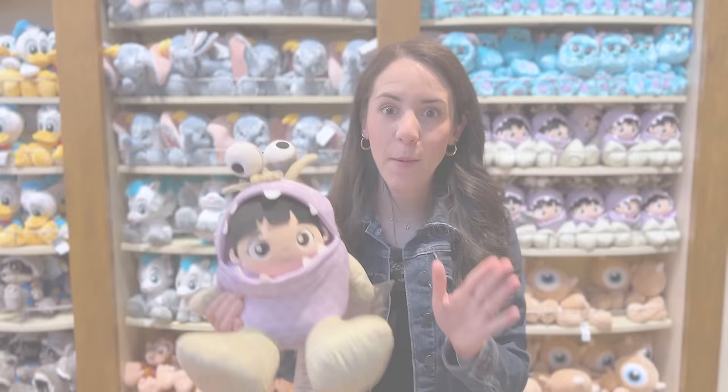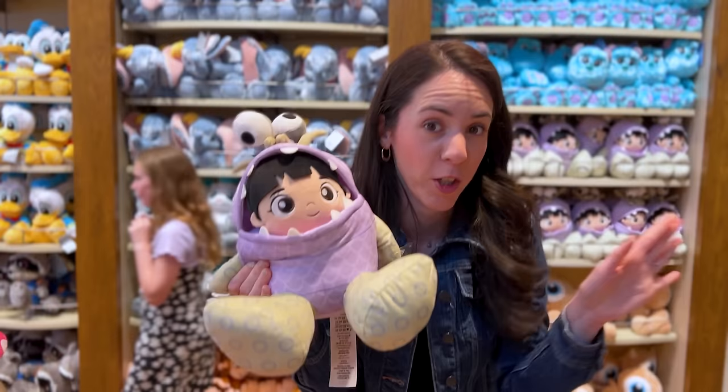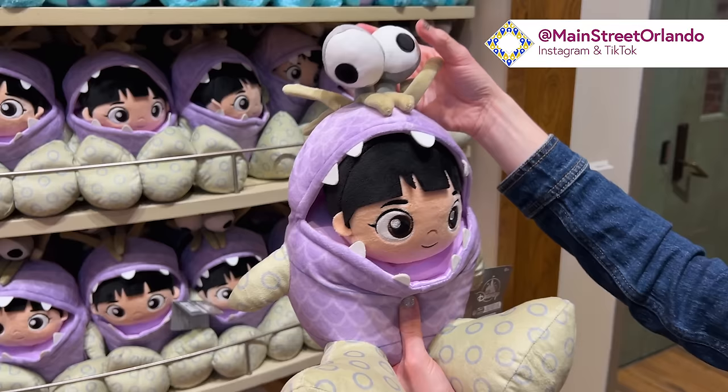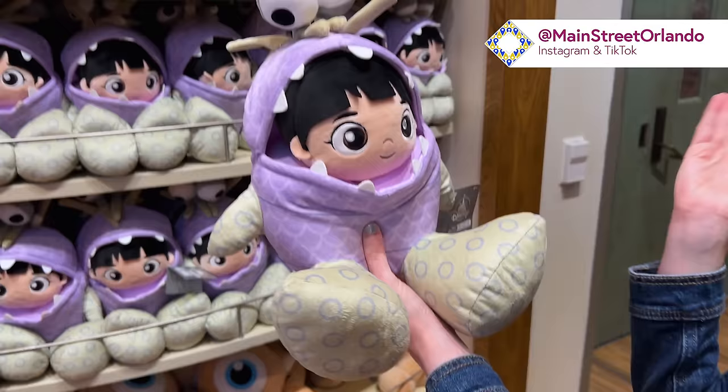We came inside the World of Disney, and look what we spotted — a new Big Feet plush. If you watch my channel, you know I love Monsters, Inc. It is the Boo from Monsters, Inc. Big Feet plush, and she is adorable. She's wearing her little monster outfit.